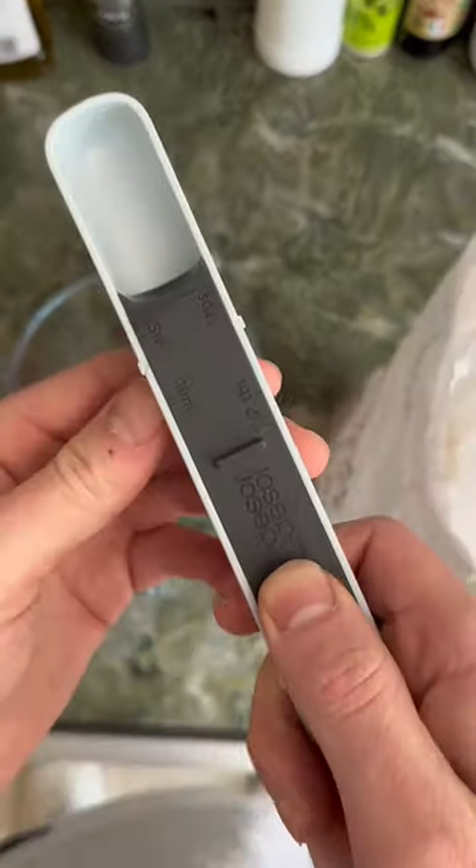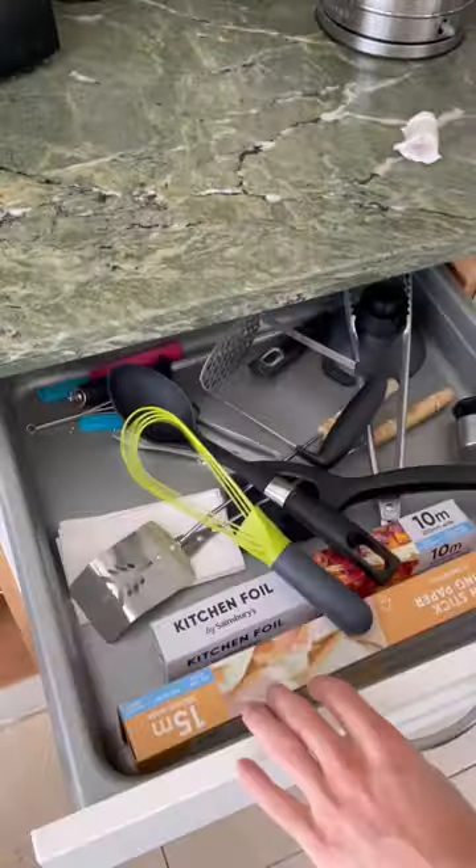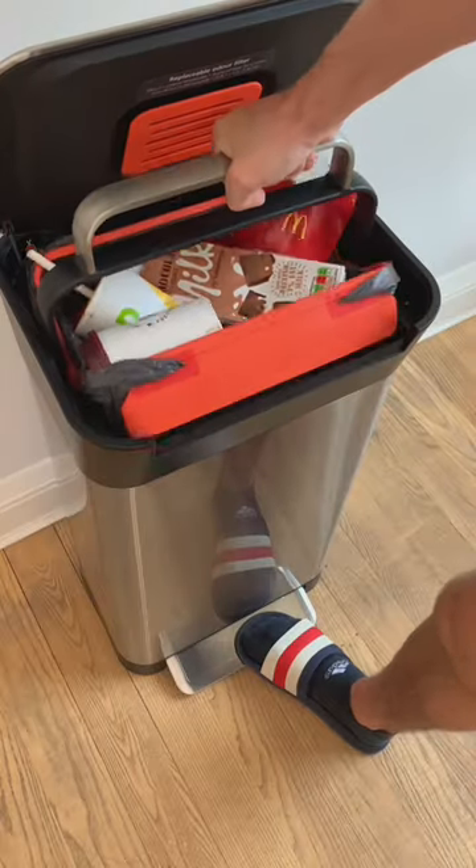This is an adjustable measuring spoon — when you slide it back it increases the measurement and it saves space. This whisk folds up so it can actually fit in your drawer. And if you hate touching trash, this bin has a handle that will compress it for you.